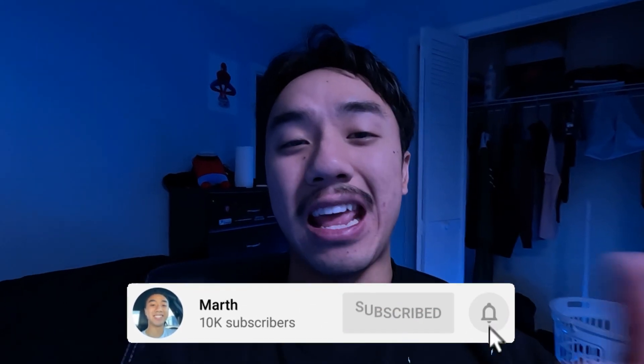Anyways guys, that's going to wrap up my $3,000 PC streaming setup. If you enjoyed, make sure you hit that subscribe button and the bell notification so you get notified every time I upload. Make sure you smash that like button and I'll see you guys next time.